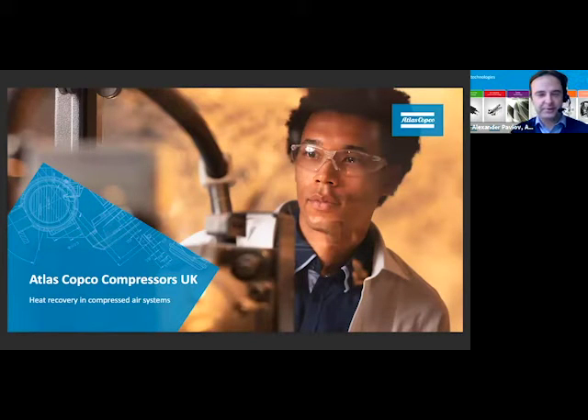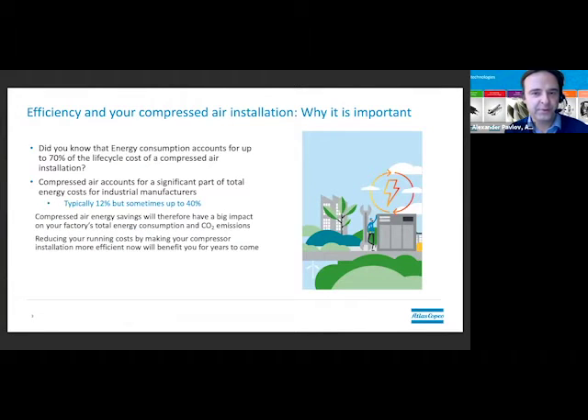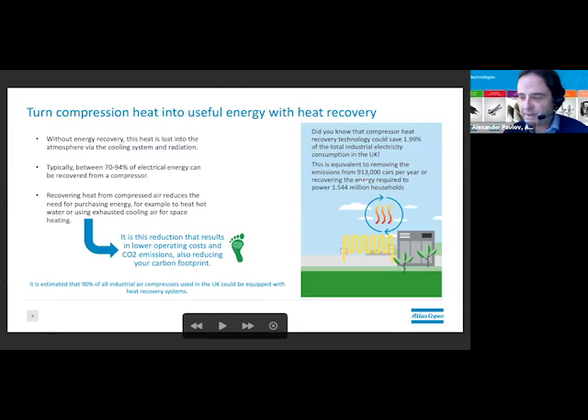Atlas Copco is a global manufacturer for compressor systems, vacuum, industrial tools, and construction tools. What I really want to speak about today is the importance of energy when we speak about compressed air. It's normally about 12% of total industrial electricity consumption. Compressors are used absolutely in all industries — in any factory you would find a compressed air system, and they are big consumers of energy. What is very special about compressors is that a lot of heat is created when air is compressed, and I believe there is still a huge potential to recover that heat.